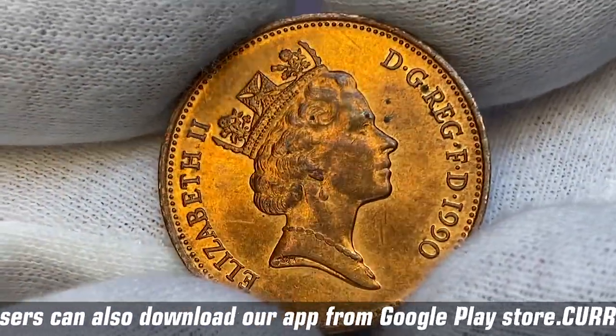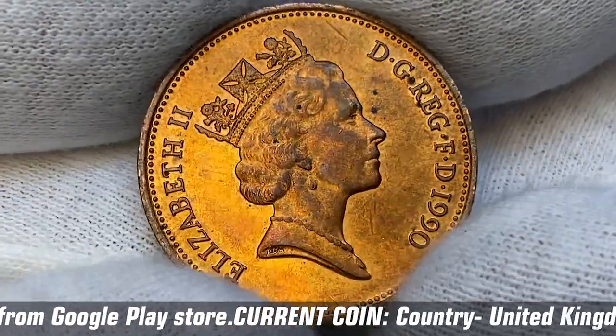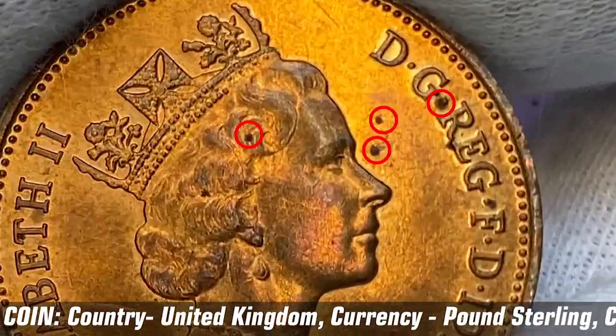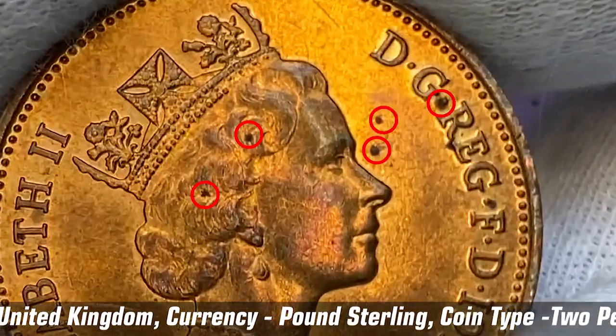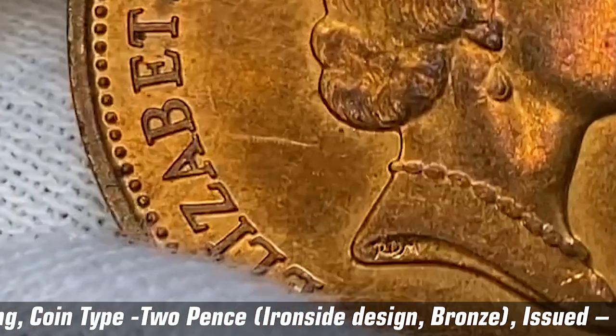The coin features some iridescent toning on device elements, mostly on the portrait's facial part. On the front side we see a number of dark carbon spots as well. It has two noteworthy scratches — one above the crown and another behind the queen's head.